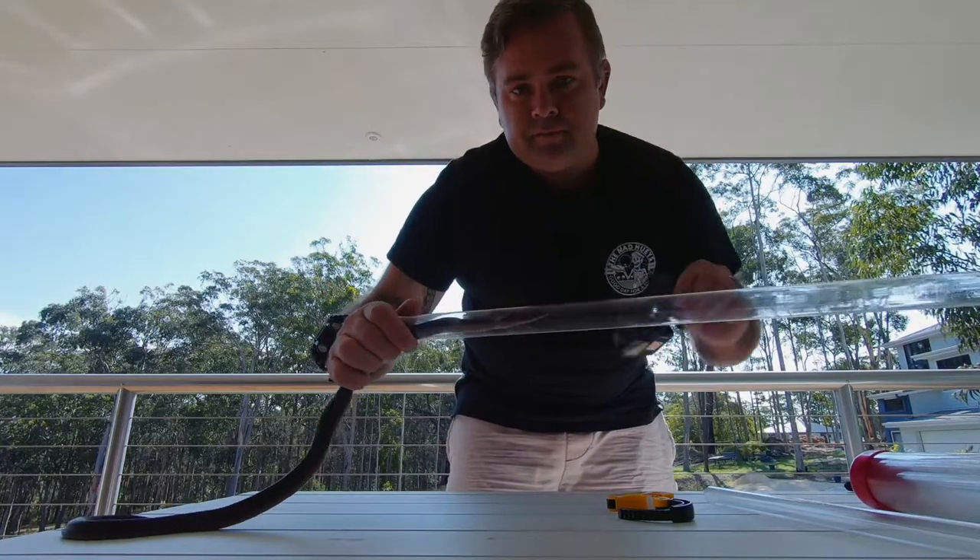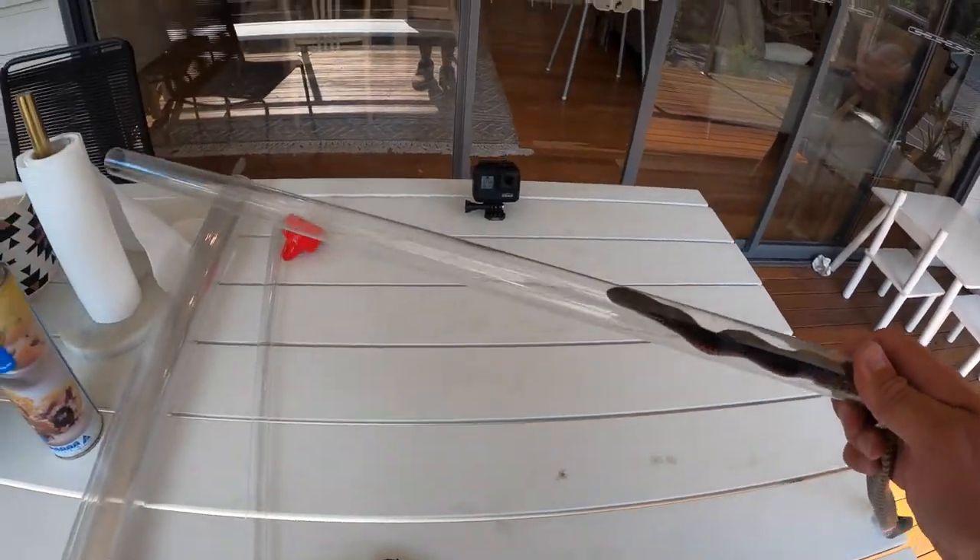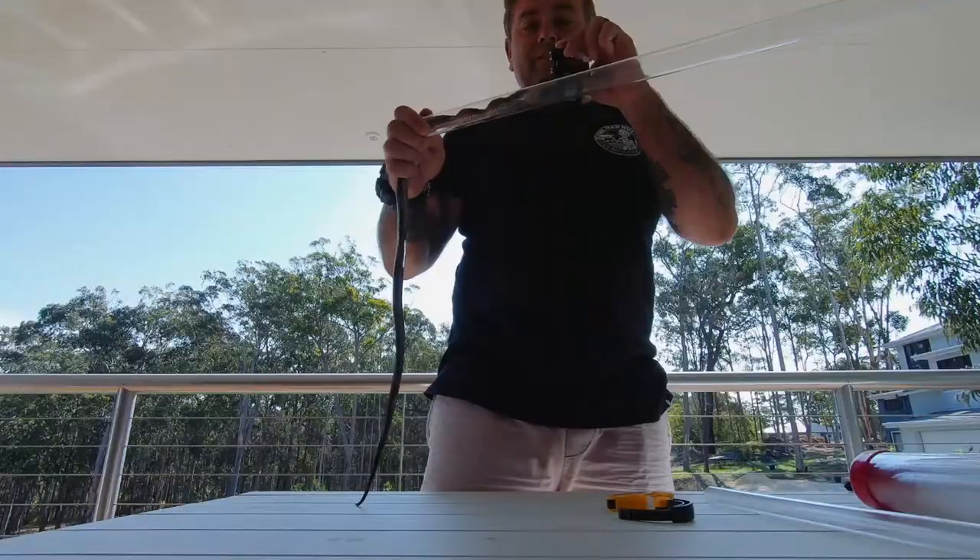Now he's in the tube. He's completely safe and I'm completely safe, so now I can do what I have to do.